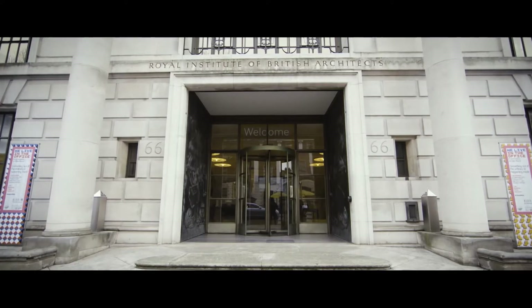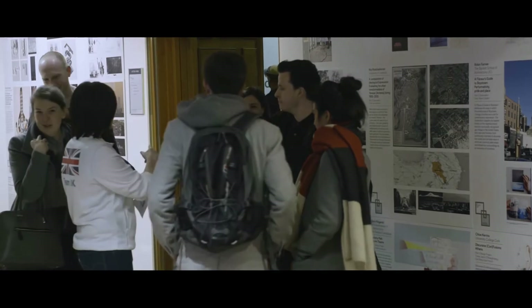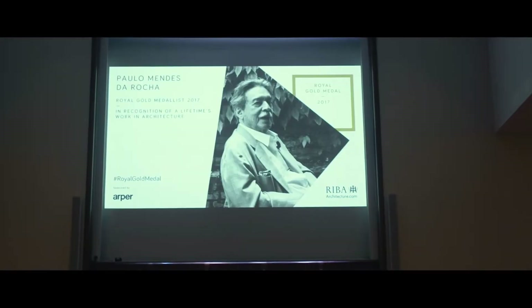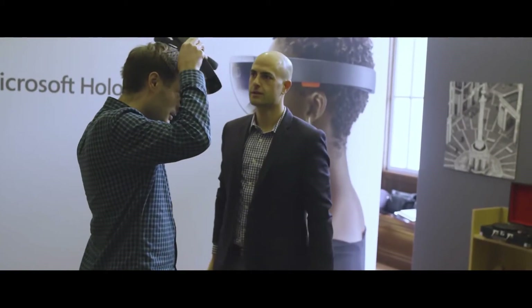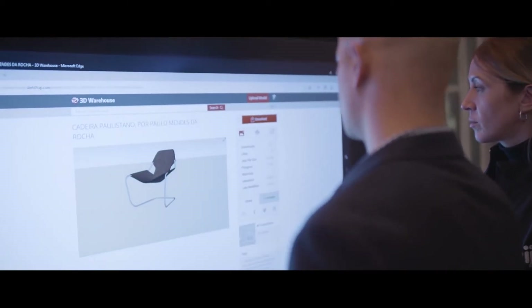The Royal Gold Medal is probably one of the big highlights of the RIBA year, and it's really about where the profession has come from and also where it's going, so I guess that's a reason to think about technology as well. We're actually showcasing a lot of different technologies to architects through the week.